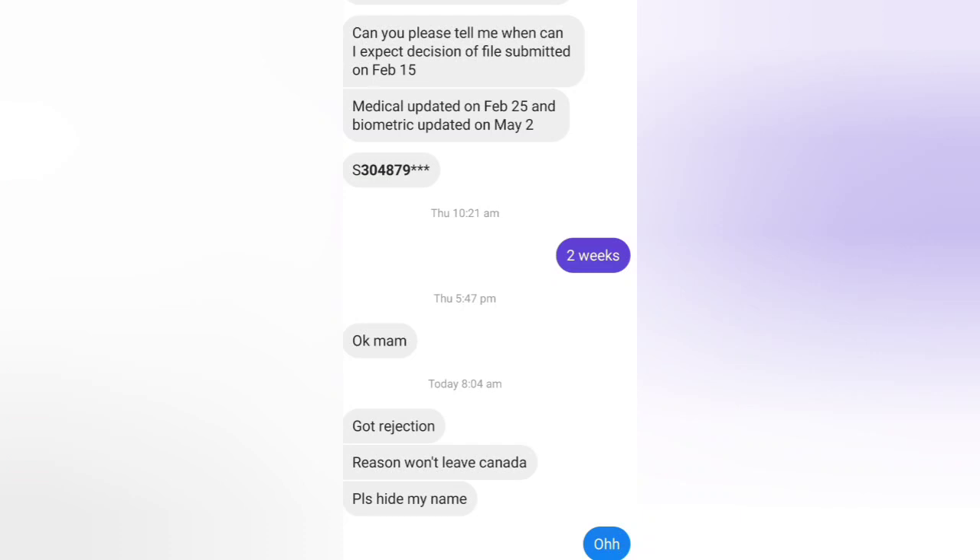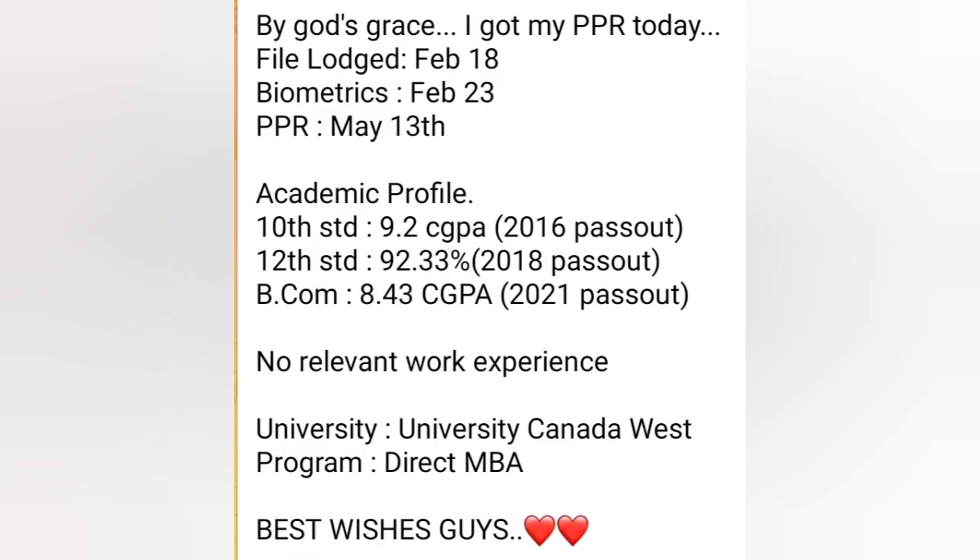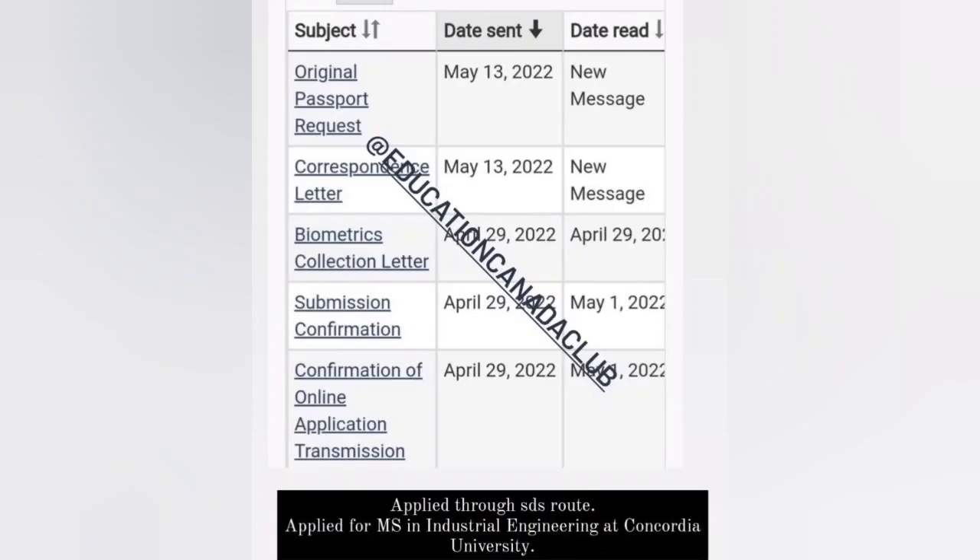Better luck next time. Next PPR timeline: by the grace of God, got PPR today. File was 18th February, biometric 23rd February, PPR 30th May. Academics: 10th 9.2 CGPA, 12th 92.33 percentage, BCom 8.43 CGPA, no relevant work experience. University Canada West, program: MBA.